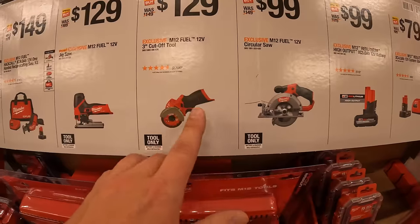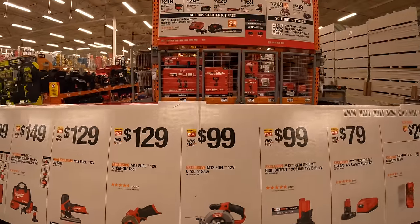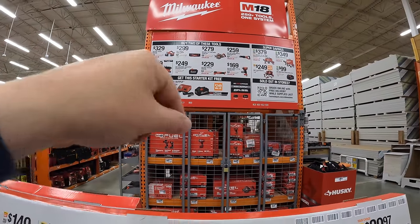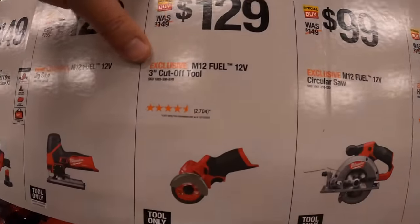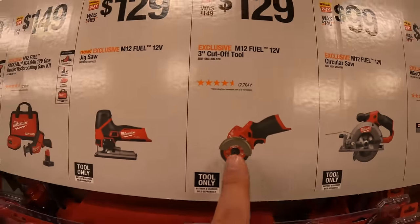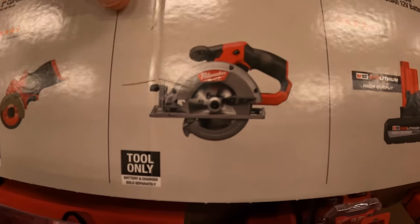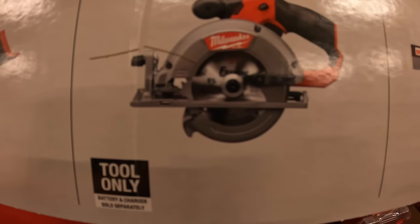$129 for their three inch cutoff tool. We're going to end the video here — there are even more sales but we'll cover those next time at Home Depot. This cutoff tool comes with accessories inside the box including the shield and a couple of wheels. $99 for the 12 volt circular saw — five and three eighths inch.